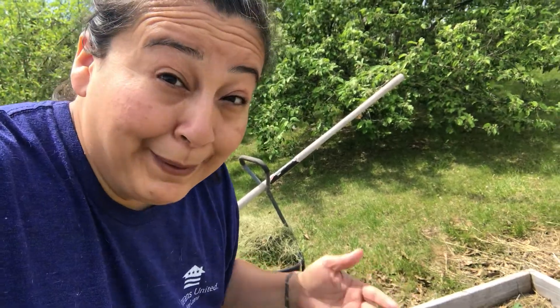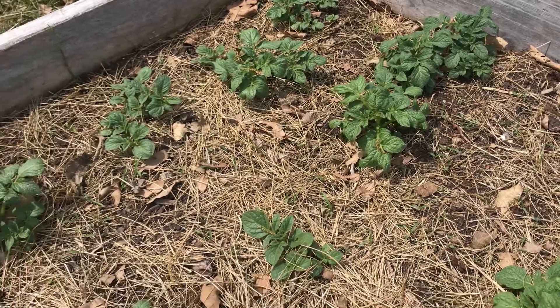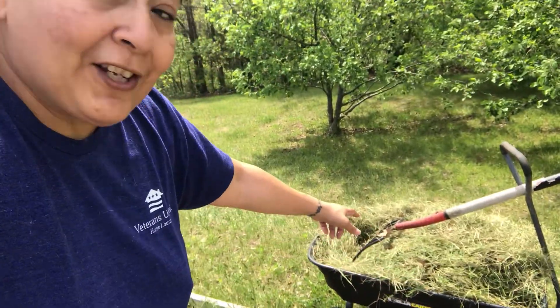Our potato bed looks amazing — not too shabby for store-bought potatoes, right? They're organic so that they'll sprout and grow, and they look really really awesome. So we're going to toss this grass on them and just keep piling on as the potatoes grow. I'm pretty excited about it — it's free potatoes, no cost to me, and it's free to grow. That's pretty awesome, that's a win-win.